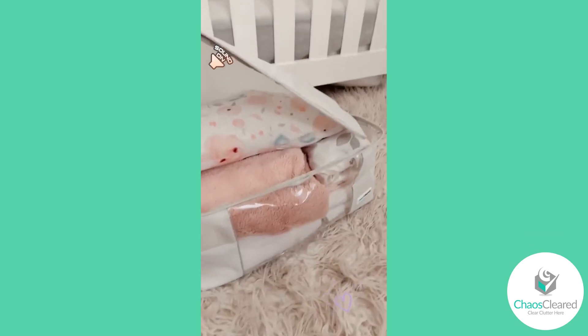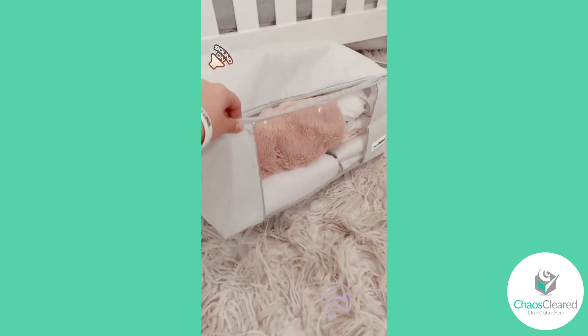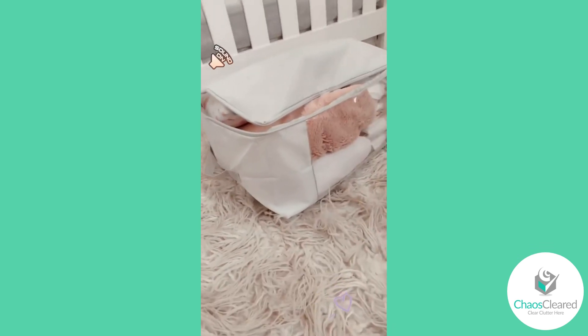This bag fits so much. I was able to fit two blankets in there, a pillow, sheets, and a mattress protector. It's got a cool clear window so you can see through, and it's got handles. It's dustproof. It's awesome.